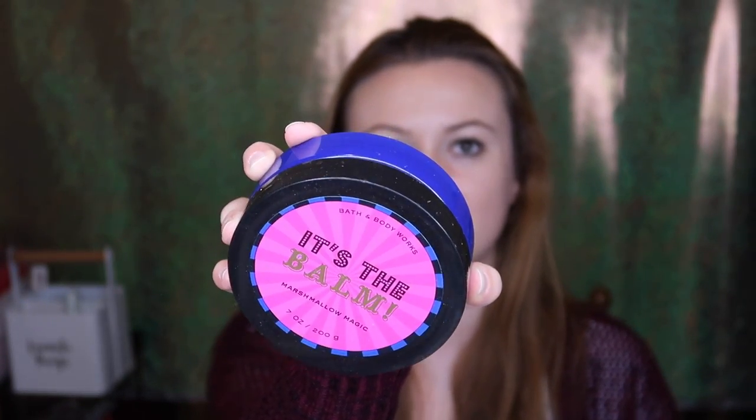In the same Marshmallow Magic scent, I finished up the It's the Bomb body butter — originally $18.50, found at SAS. The notes are vanilla cream, crisp lavender, and marshmallow musk. It was a little thick and greasy at first, but great for the dead of winter on your feet and legs. I think I have another one or two in backup just to savor this scent.